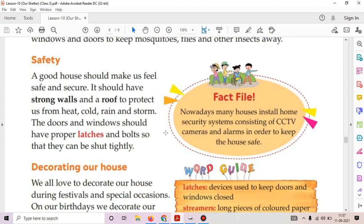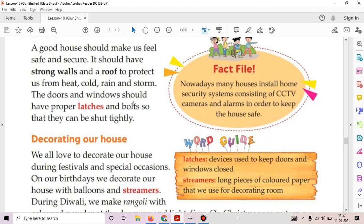The next quality is safety. A good house should make us feel safe and secure. It should have strong walls and a roof to protect us from heat, cold, rain, and storm. The doors and windows should have proper latches so that they can be shut tightly. Nowadays, many houses install home security systems consisting of CCTV cameras and alarms to keep the house safe.